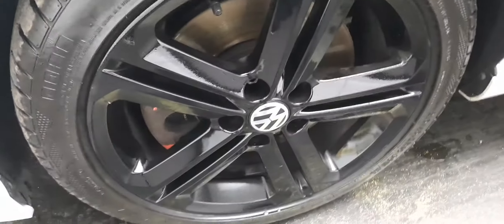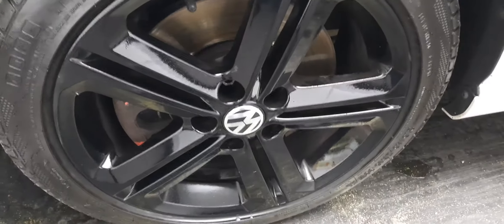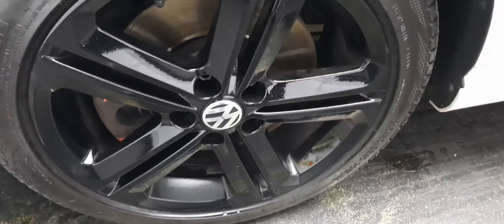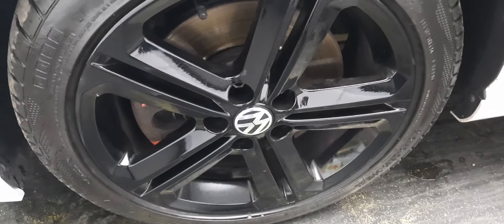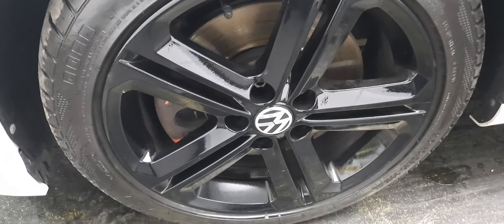Let's have a look at the alloys. We have gloss black alloys on the car and I'm pointing them out for two reasons. First and foremost, we are the dealership of transparency - we want you to come on down and have a look at this R-Line for yourself because we think you're really going to love it just as we have. But we don't want you to come down and see any surprises, so we're going to be pointing out everything that you need to know and see when it comes to this car.